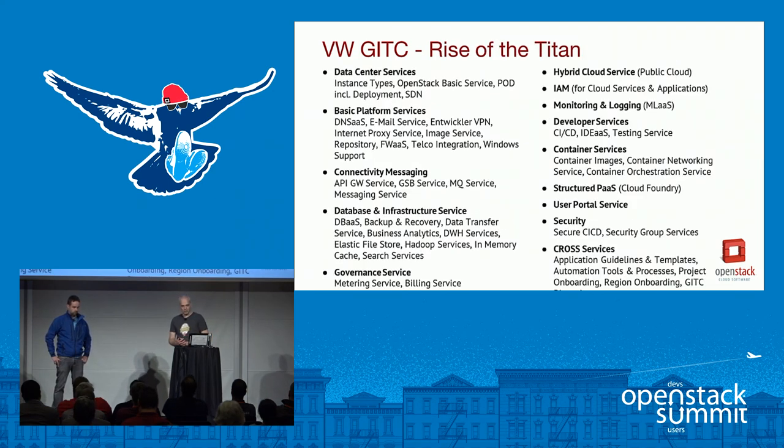We call the current phase the Rise of the Titan because it's huge — we are currently developing 60 products. There is nearly everything you can imagine for a private cloud model, some hybrid cloud as well. We also have cross-service products like automation, methodologies and guidelines for developers, and workload onboarding. Workload onboarding is very important — you have to consult your customers, who may come from a legacy model, and help them leverage new technologies and understand the cloud model.